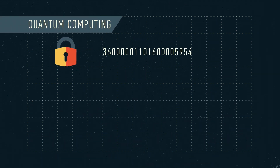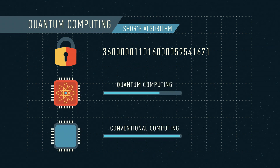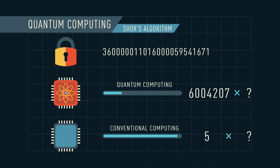But quantum computing can use an algorithm called Shor's algorithm to massively reduce the time taken to guess the private key or prime numbers. It does this by recognizing patterns in the data to make a guess, and then using Shor's algorithm to improve the guess each time. What would take billions of years could soon take hours or even minutes.